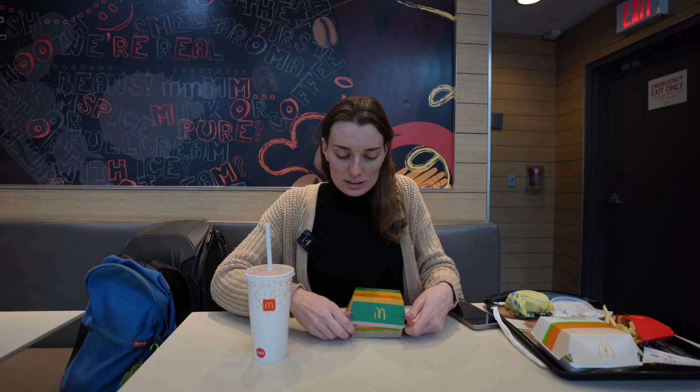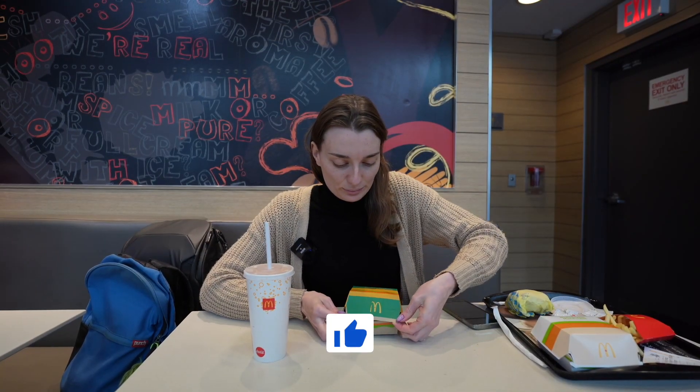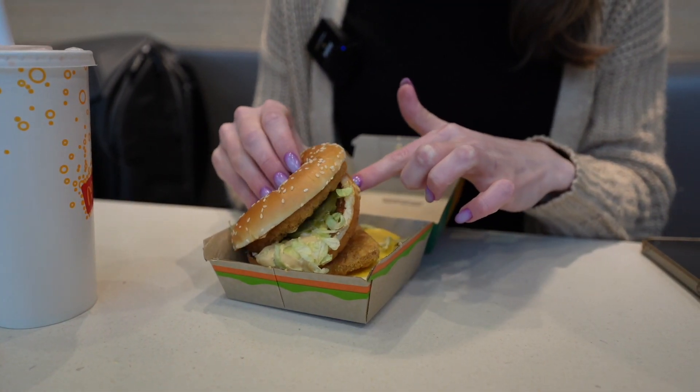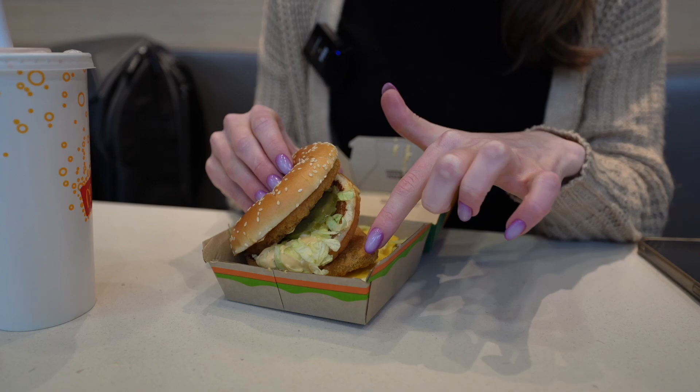Let's see how it looks inside. We've got chicken, pickles, lettuce, big mac sauce, chicken, cheese, shredded lettuce, and sauce.